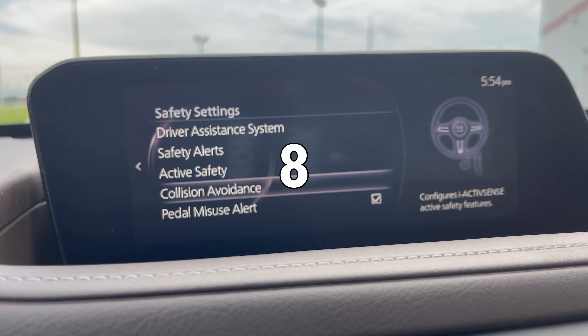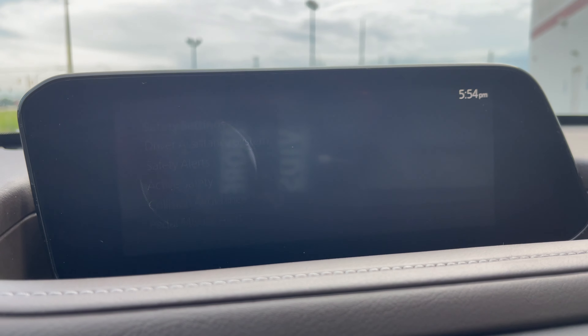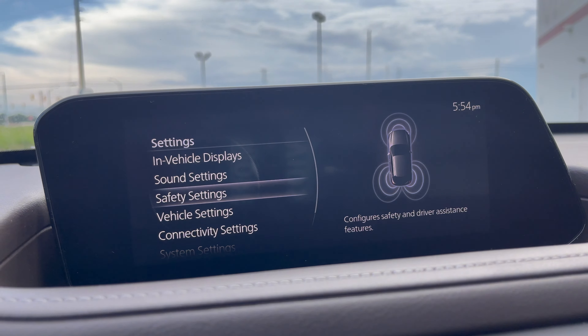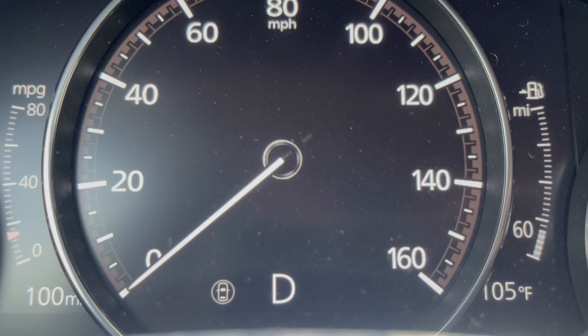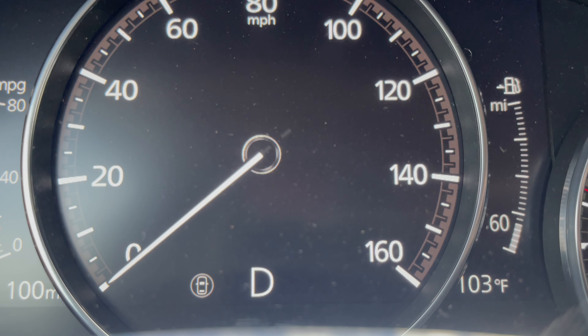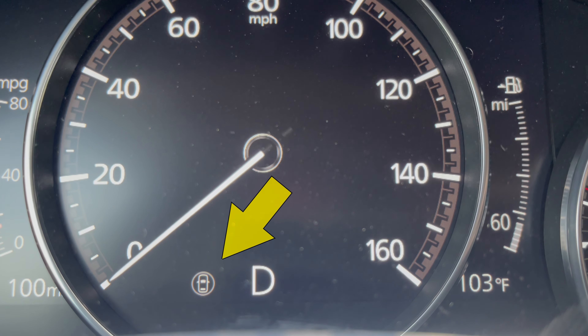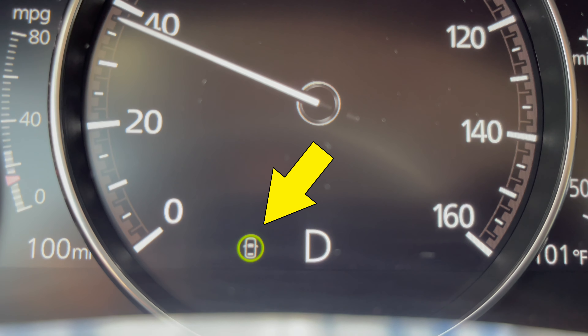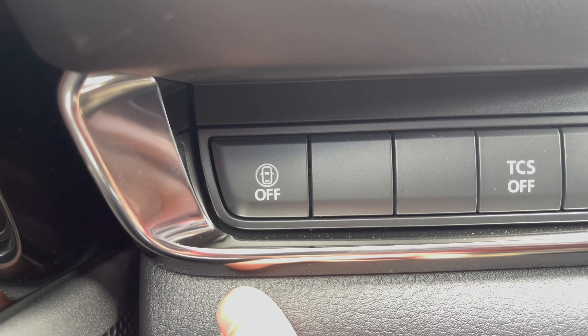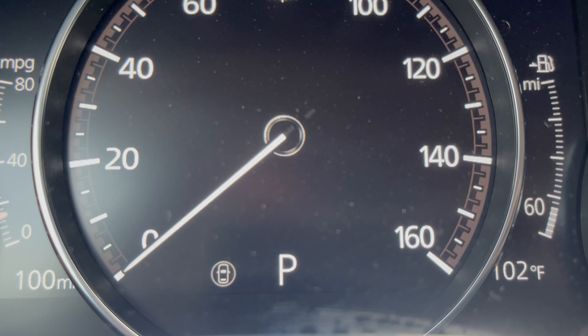Once you have chosen all of your safety settings and configured them, the safety ring icon will show on the dash — white when not registering or active, green when it is active — and with one touch, you can disable all of those if you choose.